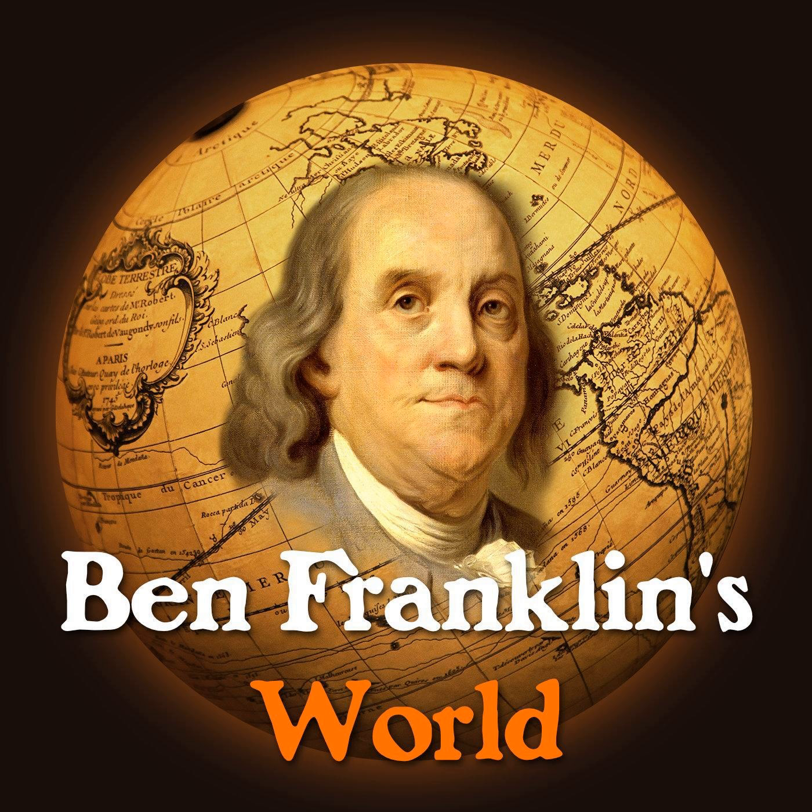Brian's book, Building the Empire State, is an exploration into how the idea of political economy evolved within New York State in the 50 years following independence. Brian, what is political economy? Is this a real concept that we use today, or is this just a theoretical concept that scholars like to use to study the past?